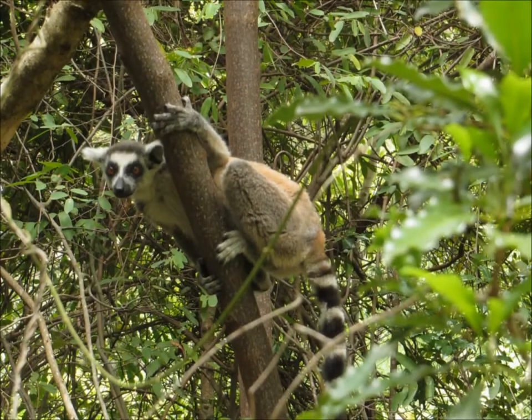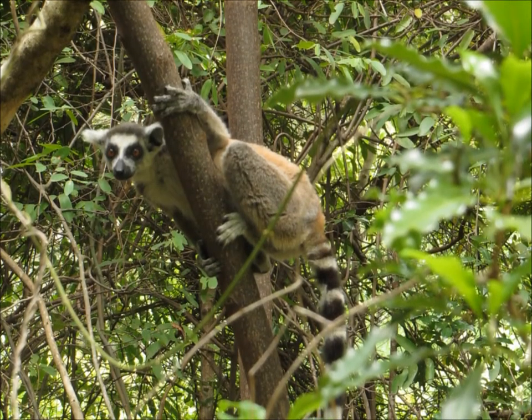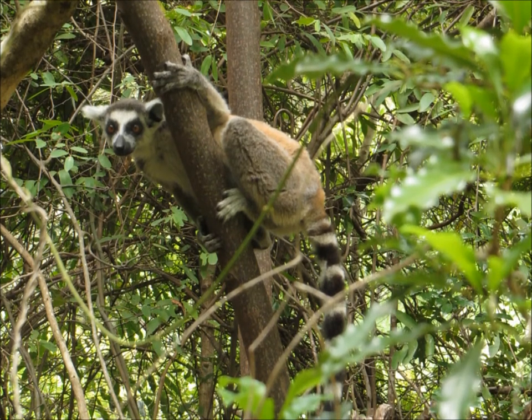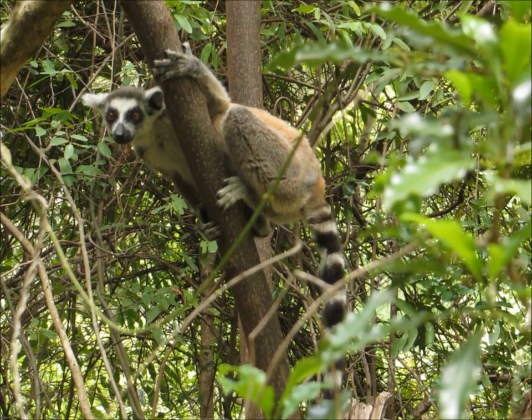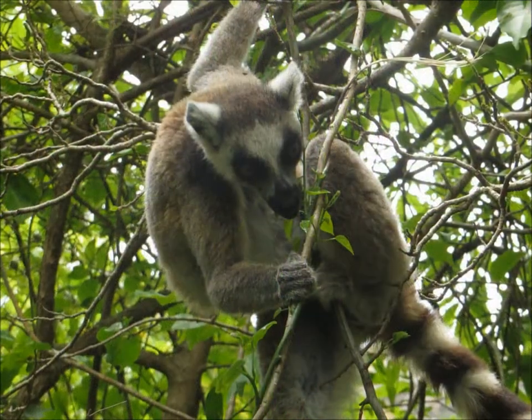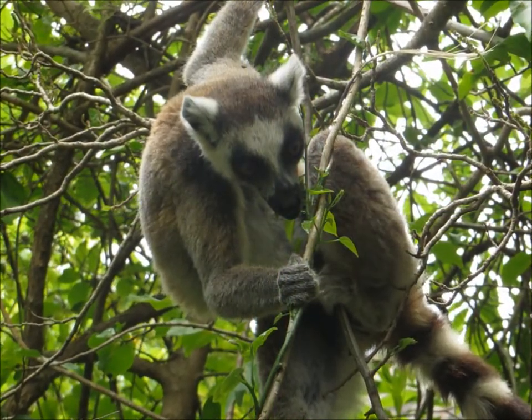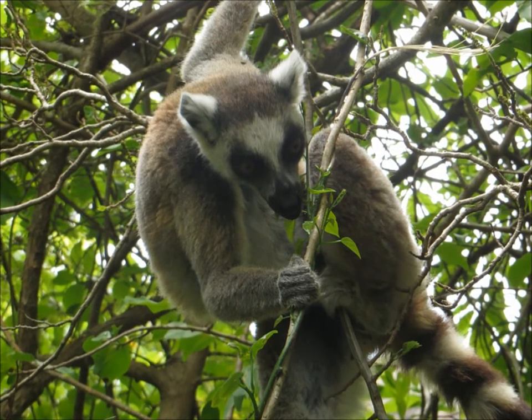However, unless you're prone to smashing open skulls, such a distinguishing feature is probably not that much use. So other shared features of primates to look out for are binocular vision, and hands and feet capable of grasping objects, as you can see in the photo here.